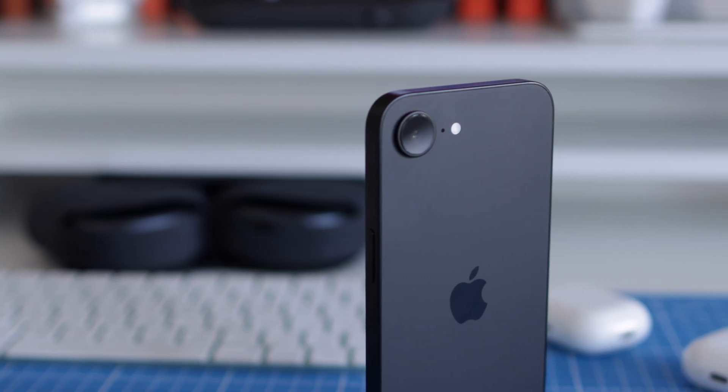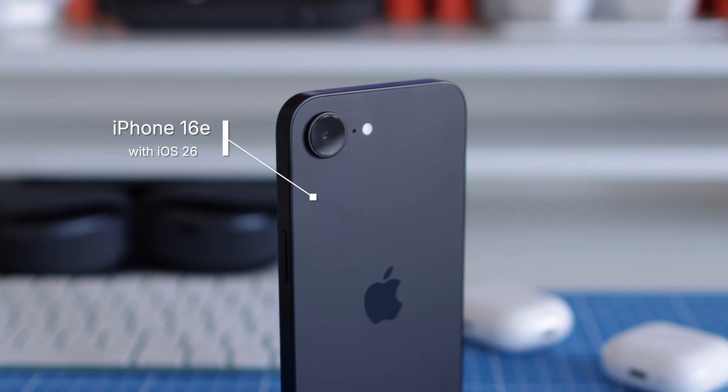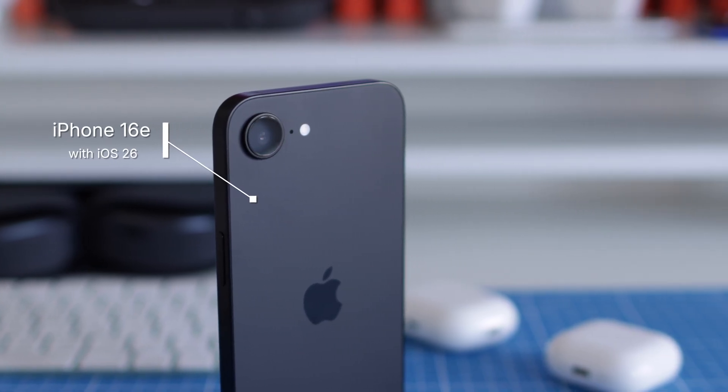I've been using iOS 26 for the past week or so now on my 16e, and in this video I want to walk you through some of the more unusual and less obvious features that I've stumbled across. I'm David, and this is Dee Talking Tech.